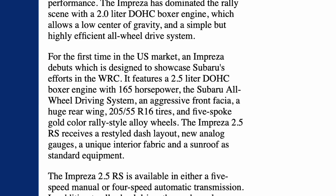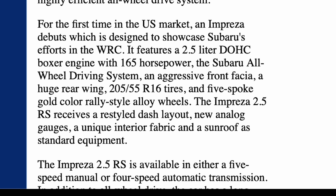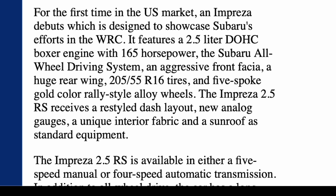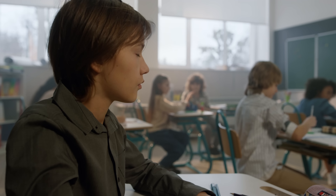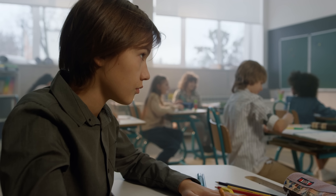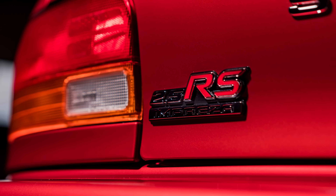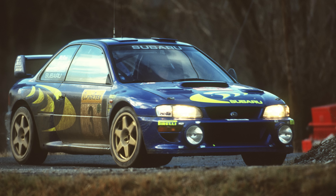For the first time in the U.S. market, an Impreza debuts with a design that showcases Subaru's efforts in the World Rally Championship. It features that 2.5-liter 165-horsepower engine, 205/55 R16 tires, five-spoke gold rally-inspired wheels, and a five-speed manual transmission. You're only 10 years old and you can't drive, but this is the car you know you're going to want someday. You dream about this car. Other kids have pictures of Ferraris and Lamborghinis on the wall, but you've got your Impreza 2.5 RS, the STI — all of these Japanese cars you just can't get your hands on, but it doesn't matter because you're too young to drive anyway.